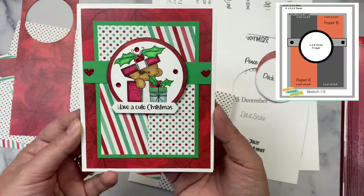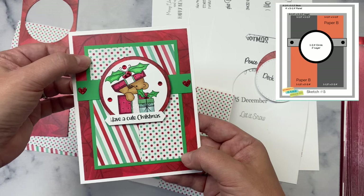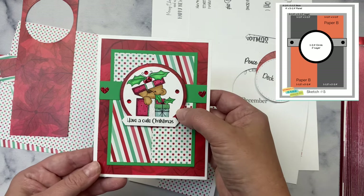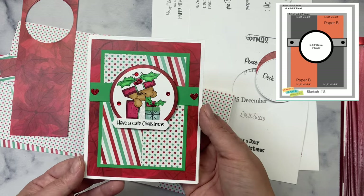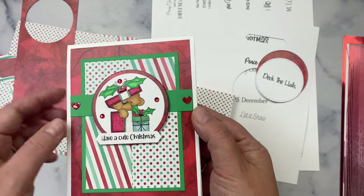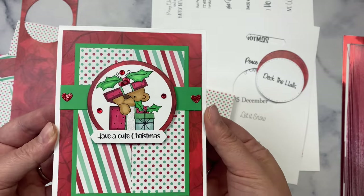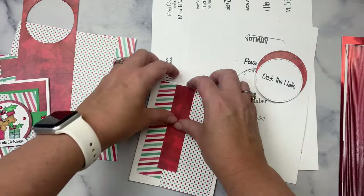A few weeks ago, I shared this card made with these digital products on Instagram, and it was super cute. I just love this bear. I used the same papers and sentiments along with this gift box parcel image from the same digital collection, and I also used sketch number five from Challenge 12. I didn't record myself making this card, but I love it. I colored the little bear with Copic markers, and I added a touch of gloss to the eyes to make them shiny and some Stickles glitter glue to the package, and I popped the layered circle up with some foam tape to give it some dimension. Super cute.